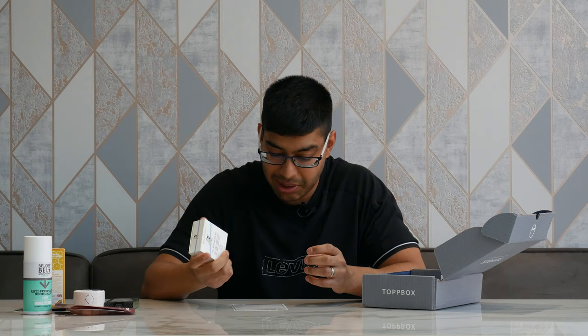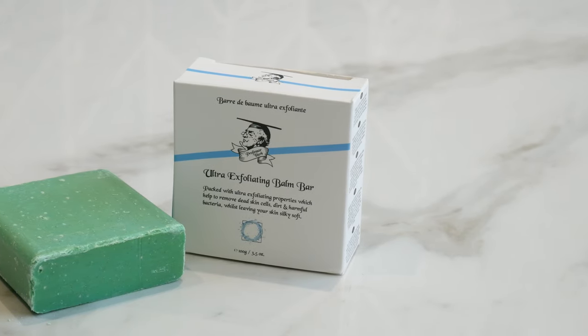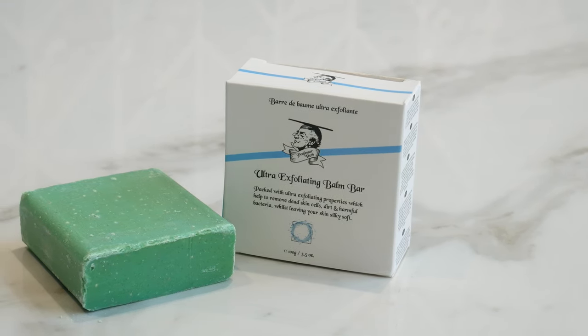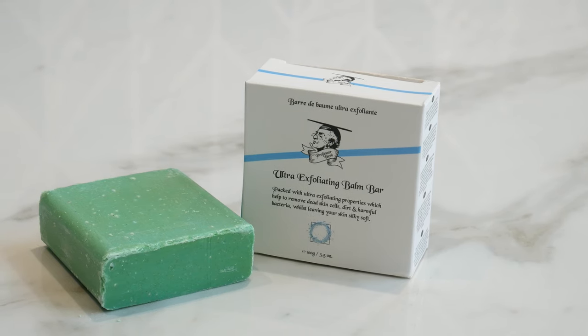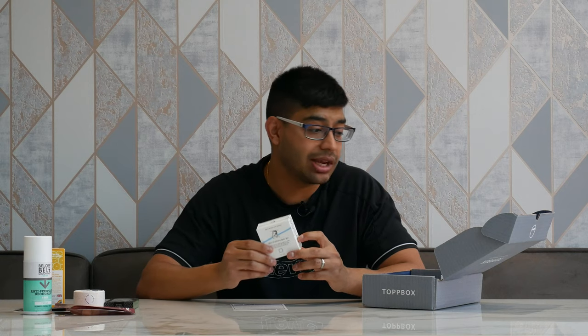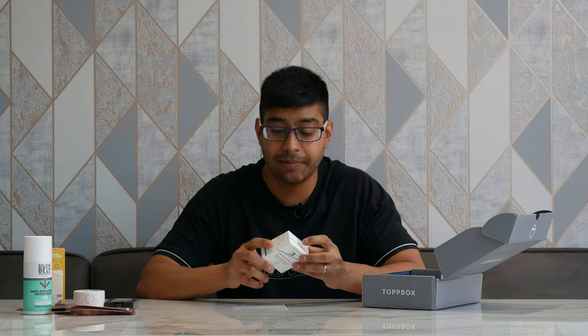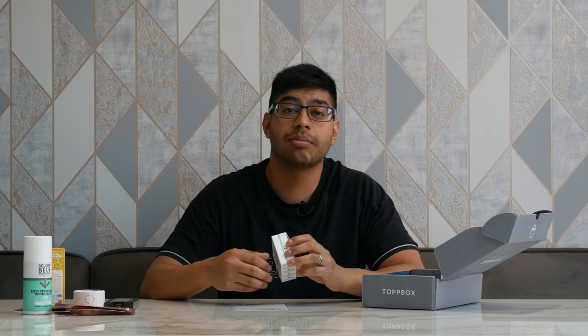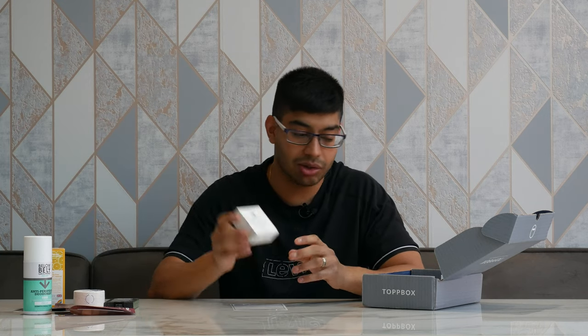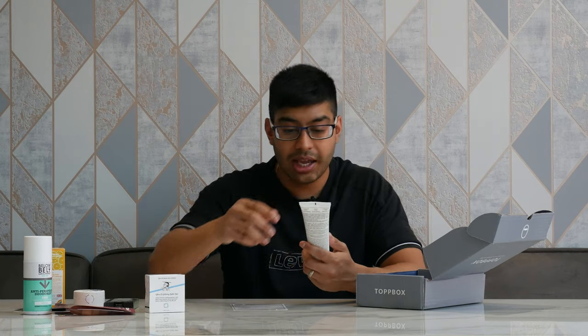Here we've got a soap bar — the Ultra Exfoliating Bomb Bar by a brand I can't quite pronounce, Barra de Bom. This bar by itself is £8.99. This is probably not stuff you'd buy every day, but if you want to try something new and fancy, this is great because you save a lot of money getting it in this care package. A good thing about Top Box is when you sign up you put in preferences like your skin type and hair type, and they send you a personalised kit just for your requirements.